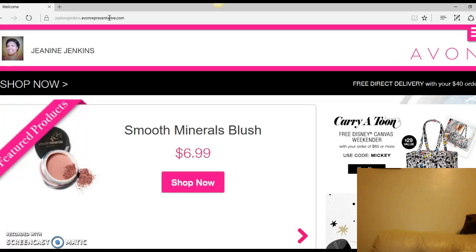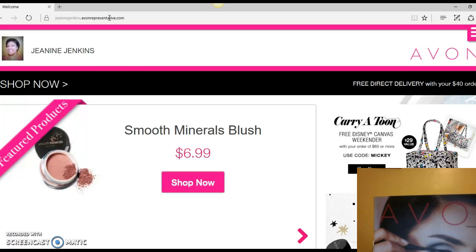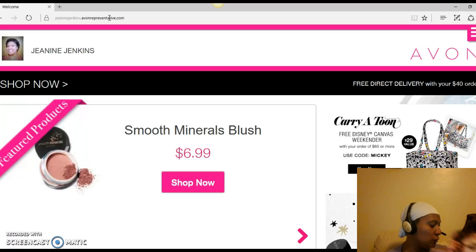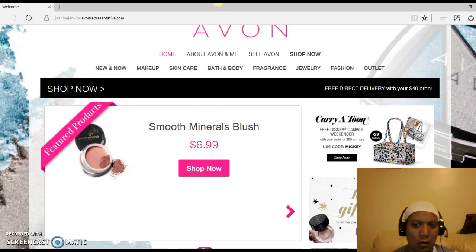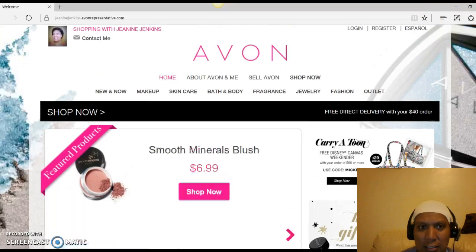If you also have the Avon New You catalog, there are deals and specials in there which you should see on the site. We're going to go over a few things that some people have had problems with — I've had requests to do a video showing how to navigate and get to my website.